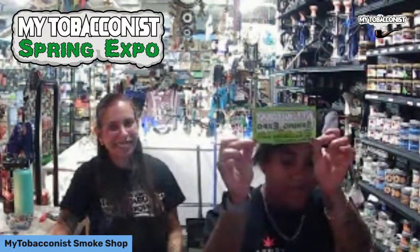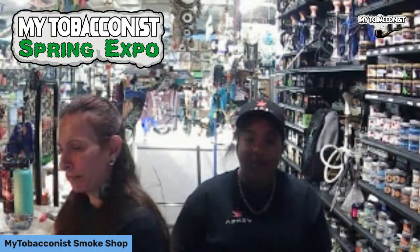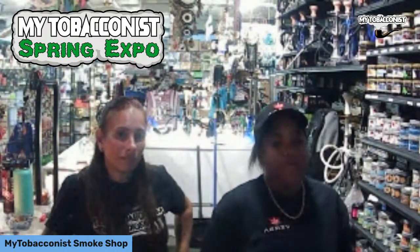If you've come to our store we've probably told you that we have a spring expo happening tomorrow, April 8th, from 3 to 7 p.m. We'll be having vendors like OCB and JOB as well as DVNT and Beautiful Burns.